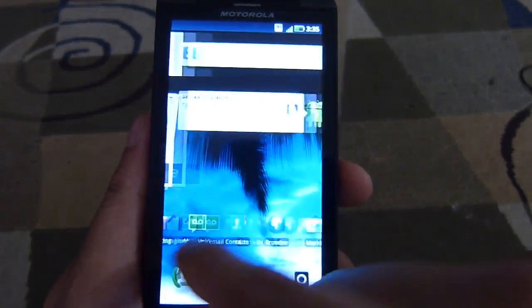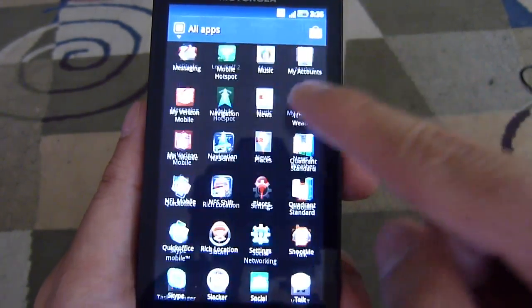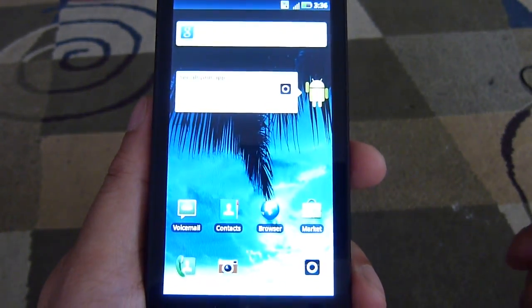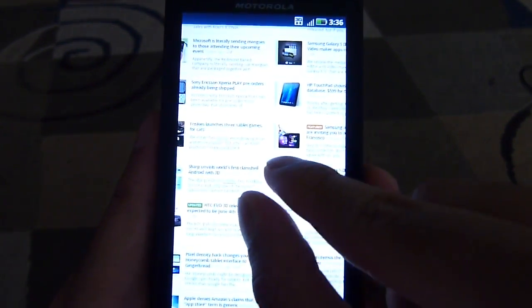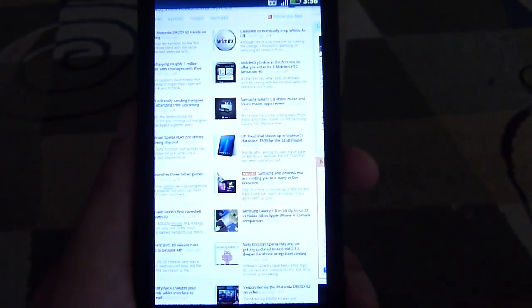For most basic operations, you can tell here with the navigation between the home screens, it's pretty quick and fluid. The same thing applies with the app panel. And when you do things like web browsing, it's still a fast handset. You can tell with the kinetic scrolling — pretty smooth and accurate. Pinch gestures to zoom in are fairly responsive. So you definitely notice a sense of speed with the handset.